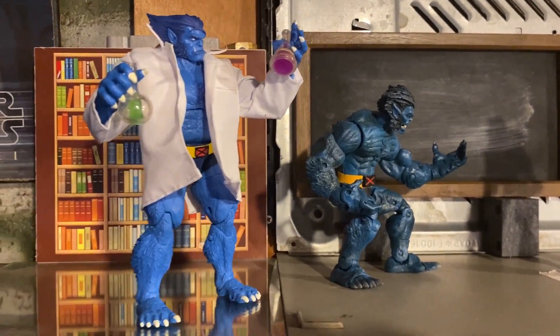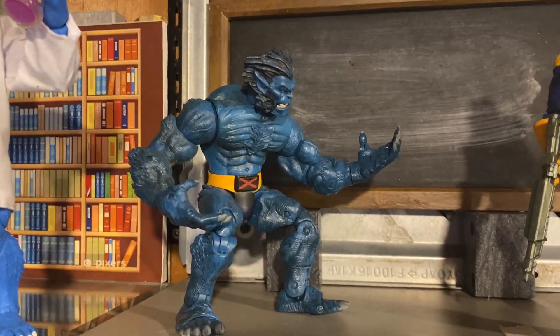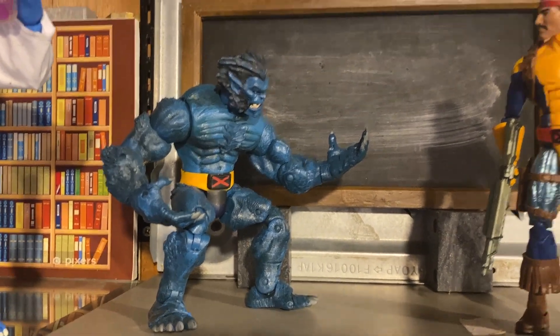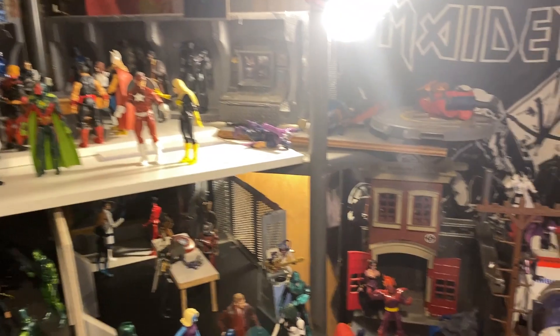I just picked up a bunch of new Marvel Legends too. I've got this new Beast figure which is such an upgrade — I was always rocking the old Toy Biz one. I've been kind of muddling around with this; there's a lot of stuff that keeps falling down.